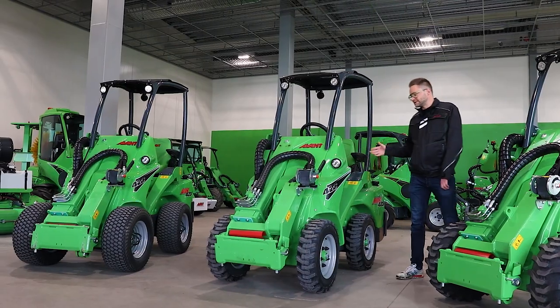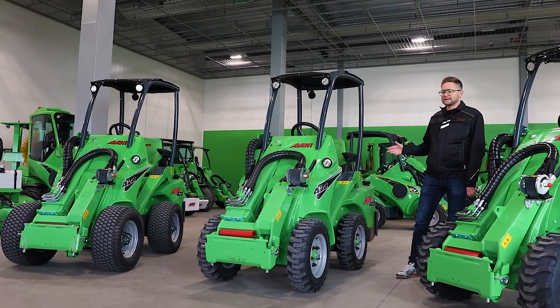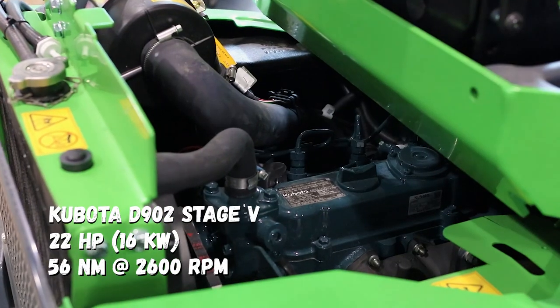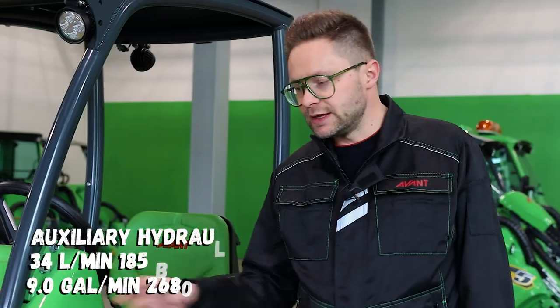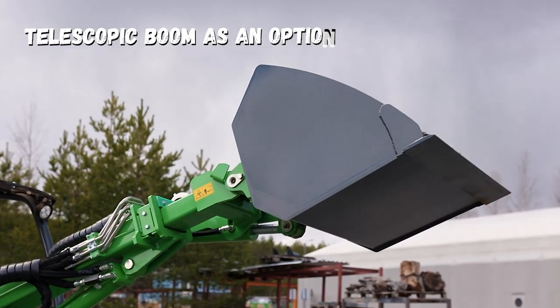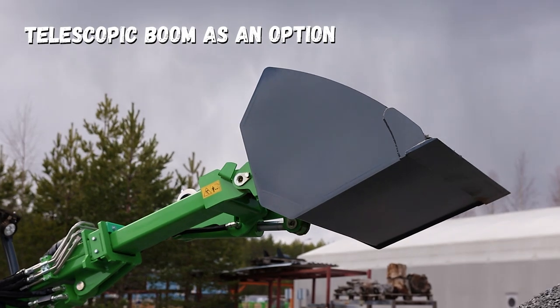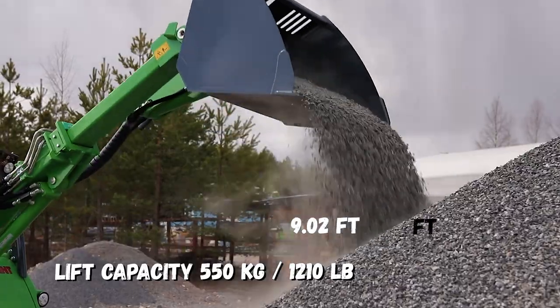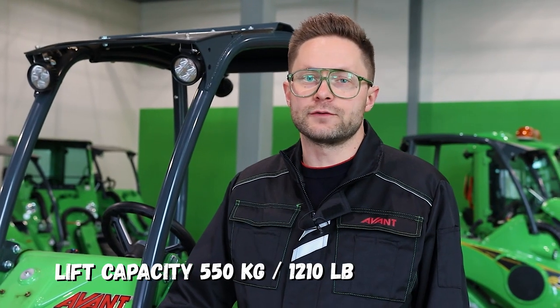Otherwise, this 423 is the same machine as it used to be. We have the 22 horsepower Kubota diesel, and we have the telescopic boom option, with which you can lift up to 2.8 meters of total height and carry up to 550 kilos of load.